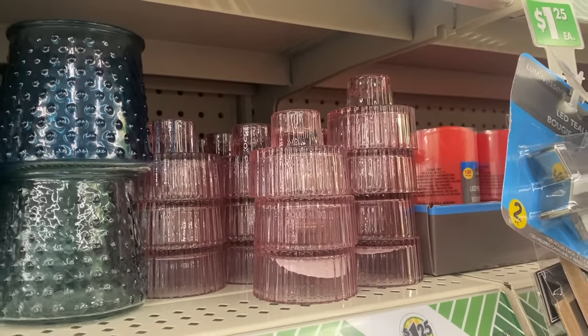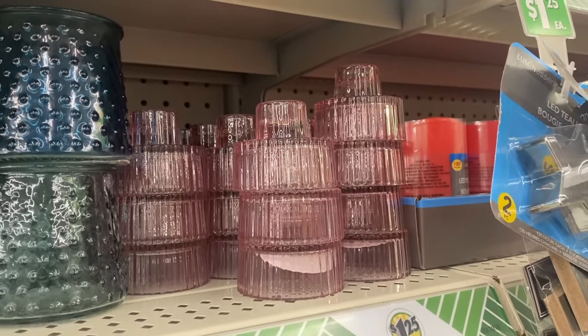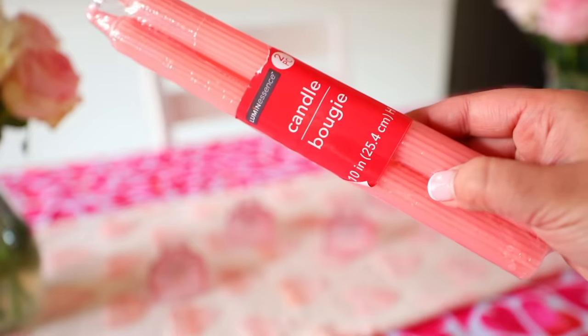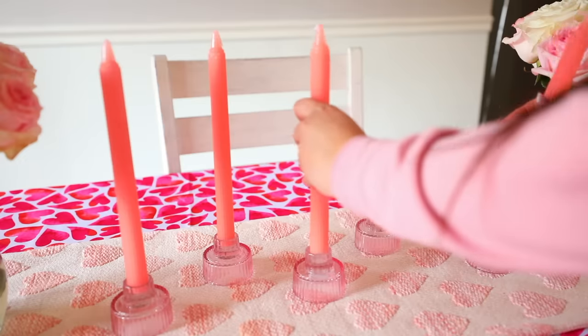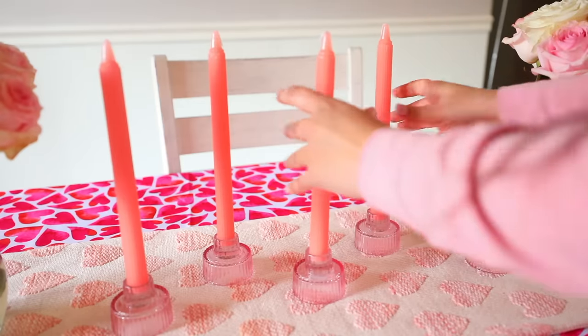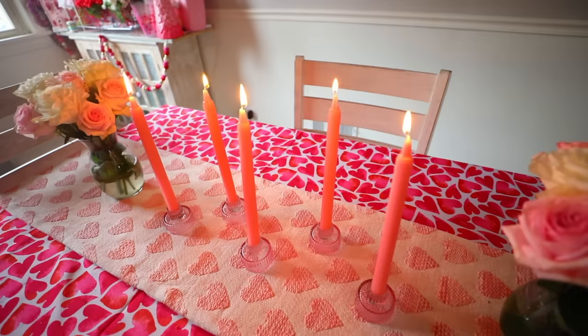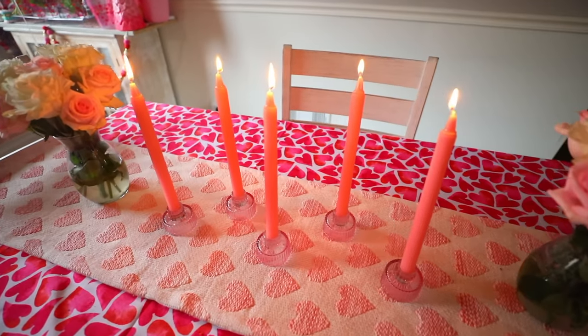If you're planning a Galentine's Day party, Dollar Tree has these glass candle holders that would be beautiful on top of a tablescape — they look very gorgeous and high-end. They also have really pretty candles right now, including taper candles that are really nice. Pair them with these glasses and it does not look like you bought them at Dollar Tree.